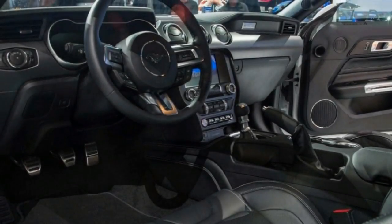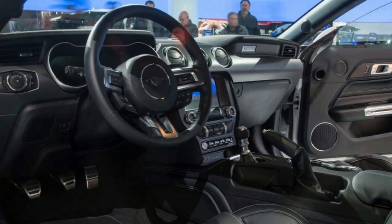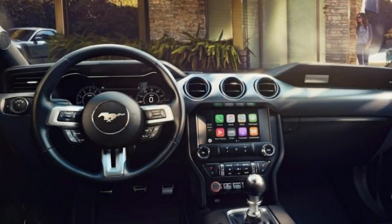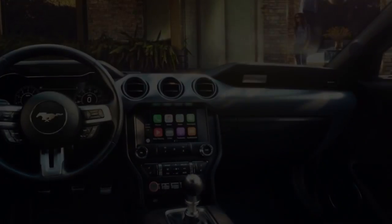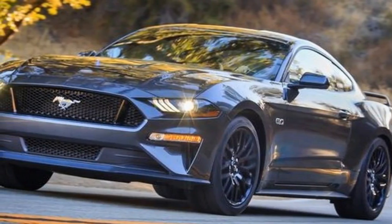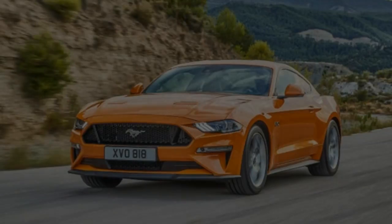We detailed the new Mustang's upgrades in a previous report, so we'll focus here on our initial impressions about how well those revisions work. We got a chance to briefly pilot base and GT Mustang coupes on the roads draped across the foothills north of Malibu — some of California's more challenging stretches of tarmac. Our first stint was in a blazing orange fury metallic GT equipped with the 6-speed manual and the optional performance package.